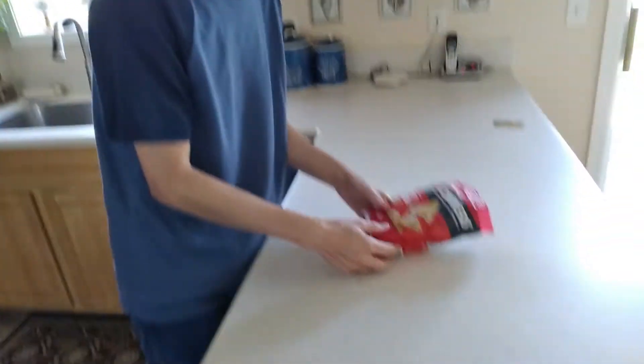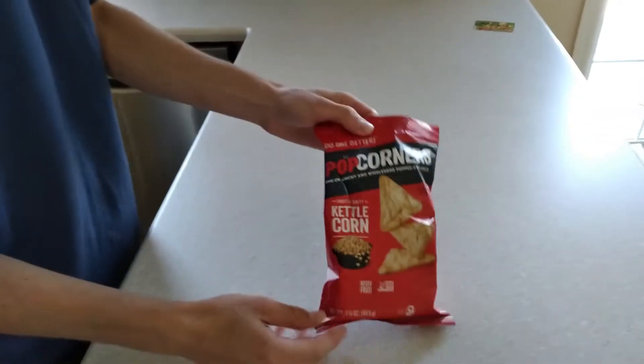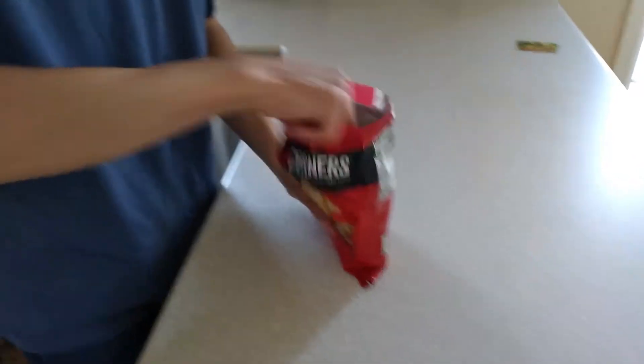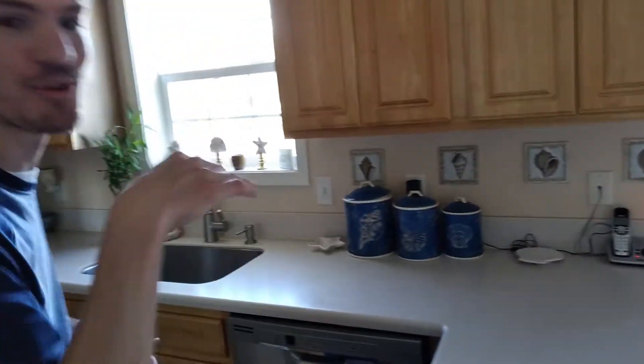What's up guys, I just came up with the best thing ever — these are PopCorners, kettle corn PopCorners! Look at them, look at them, they're corners and they pop, and they're oh so good. But guys, we gotta do this the real way, come on over here.